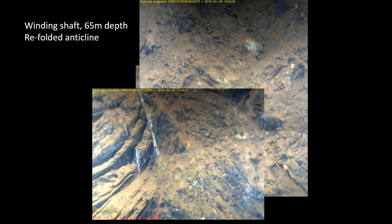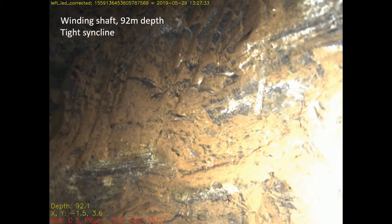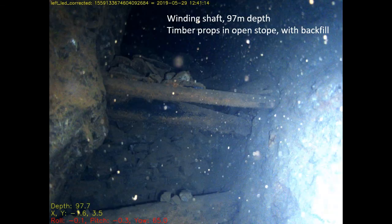There are also hints of multiple fold phases, such as in this refolded anticline and in this tight syncline. Although much of the mine infrastructure, including anything of value, was removed during progressive retreat from the deeper levels during the 19th century, a lot of the timbering remains in place. The rubble slope behind these props may indicate backfill of the pipe workings, but further exploration is needed to find out.